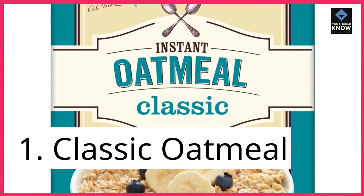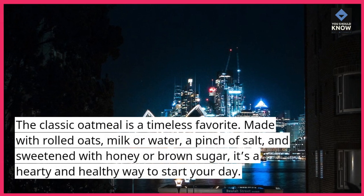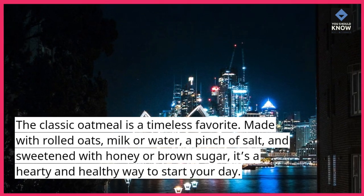1. Classic Oatmeal. The classic oatmeal is a timeless favorite. Made with rolled oats, milk or water, a pinch of salt, and sweetened with honey or brown sugar, it's a hearty and healthy way to start your day.